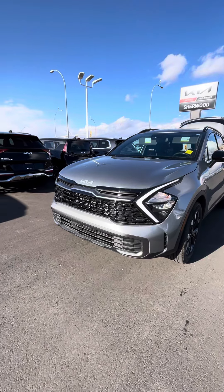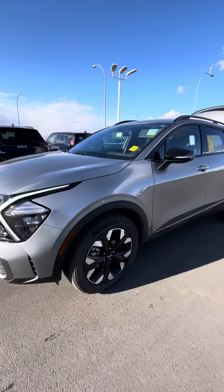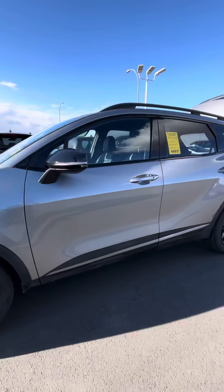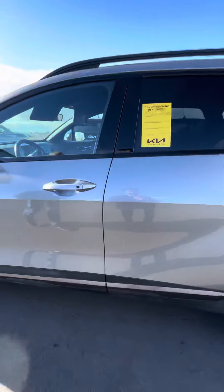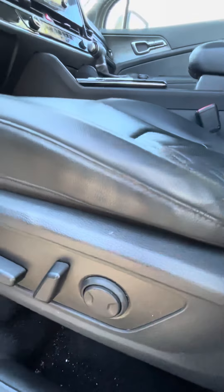Good afternoon Doug, this is Mo and Tamer here. This is the beautiful 2024 Kia Sportage we managed to make happen for you — steel gray, this is the X-Line. You've got this beautiful quilted leather interior, power seats with lumbar support as well.